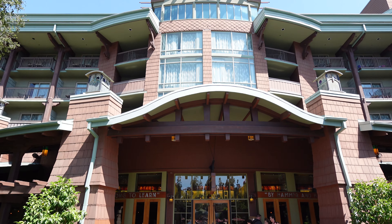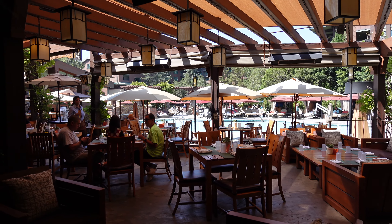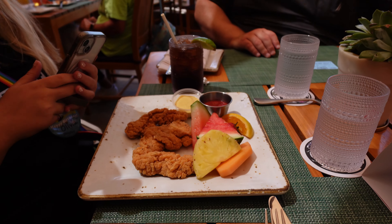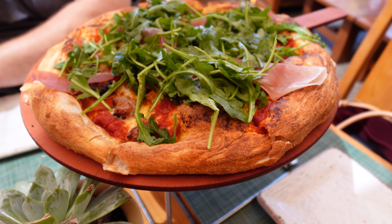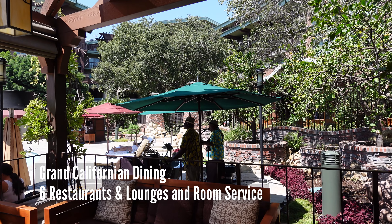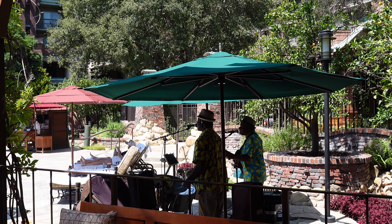This hotel features five different restaurants. We opted to try the room service, and this is actually the Craftsman Bar right next to the pool. The food was really good — I wasn't expecting to order pizza in California and like it, but this was really great. The drinks from the bar at poolside were great along with the entertainment. There's also character dining available.